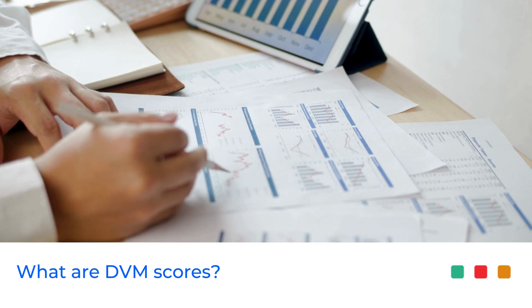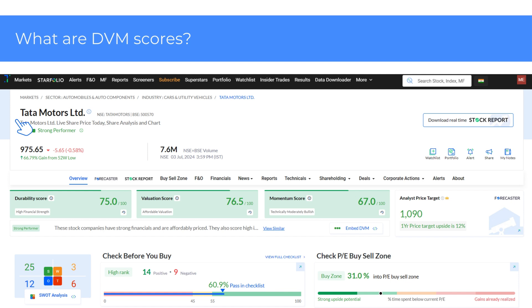To view the DVM scores for a desired stock, simply head over to the overview page. I have taken Tata Motors for the demo. Below the stock information, you will find the Durability, Valuation, and Momentum scores for the company. Below the stock name, you will find 'Strong Performer,' which is based on the DVM scores.